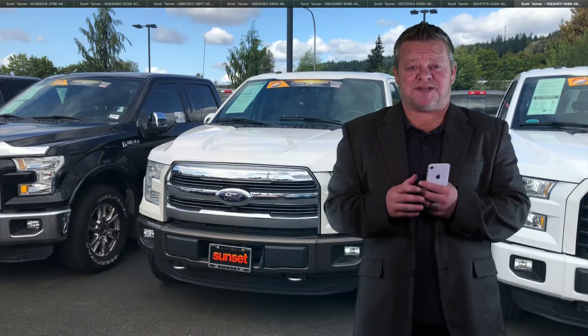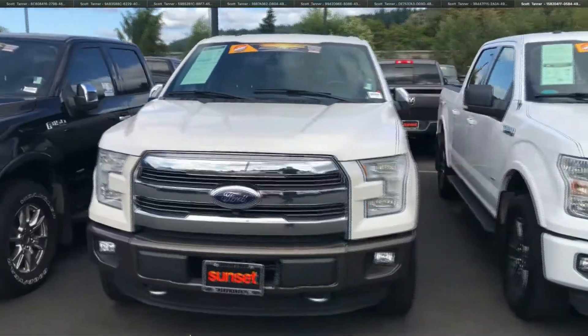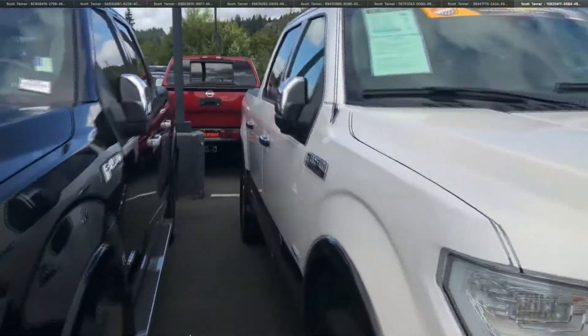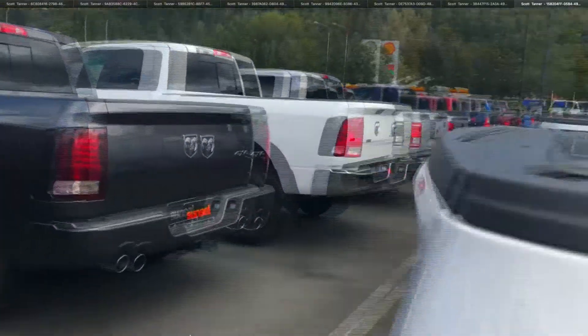Hi, this is Scott and welcome to Sunset Ford's virtual video walk around. If you're looking for a truck, you found a dandy. This is the 2016 Ford F-150. Stock number is 7213 and we're going to show you this vehicle up close and personal as opposed to looking at static photos.